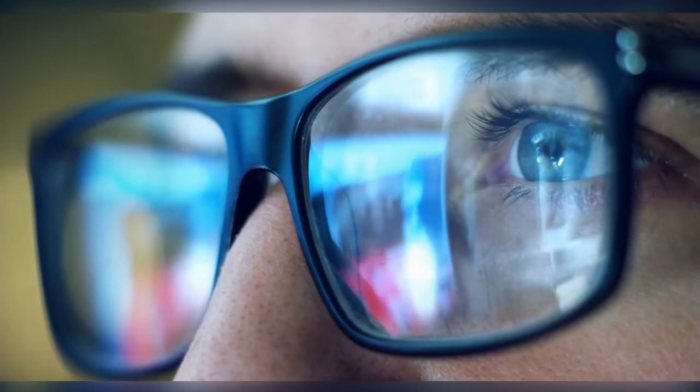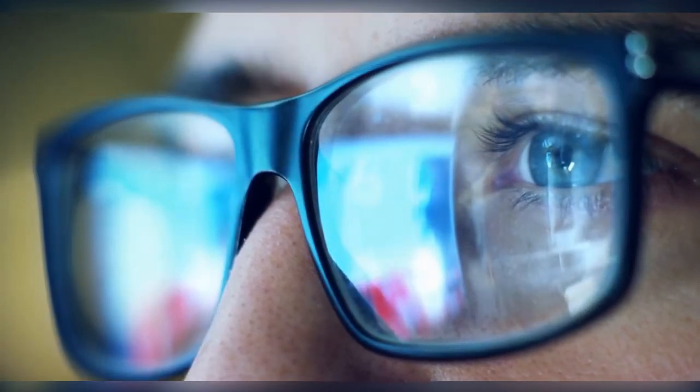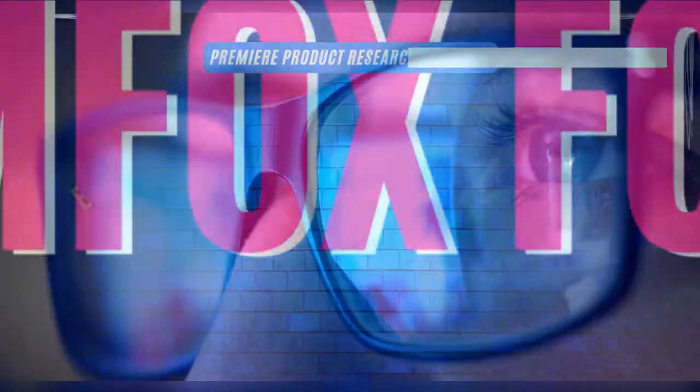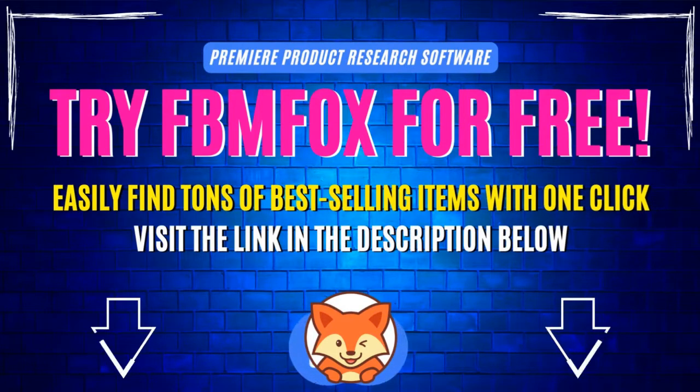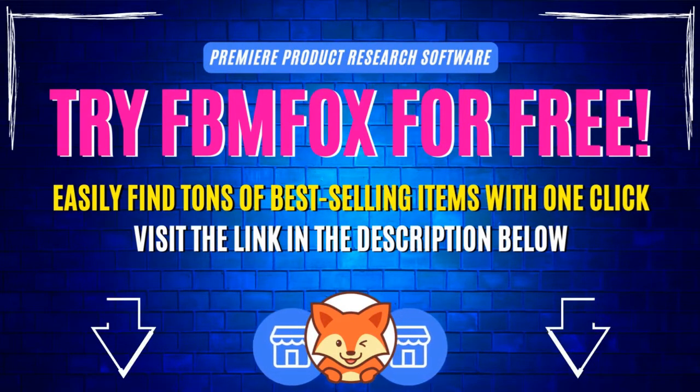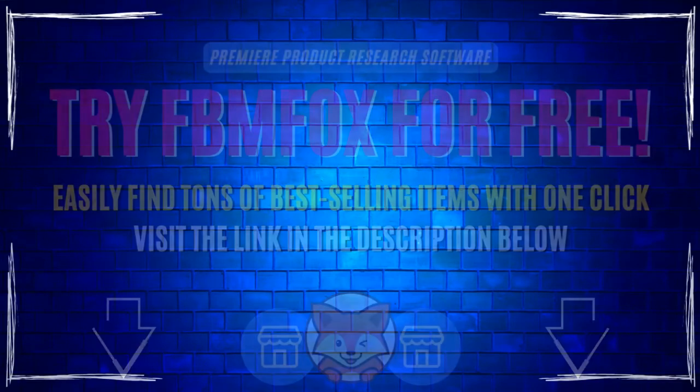I hope these five Facebook categories have helped to generate some general ideas about what you should list for sale in your dropshipping business. But if you'd like the ability to simply pinpoint the best-selling products yourself with the push of a button, and find the most profitable, hottest trending items in any category or niche, I'd like to invite you to use the product research tool on FBM Fox, which you can try out absolutely free by clicking the link in the description below. Thanks for watching, and make sure to check out these other videos on Facebook Marketplace Dropshipping.